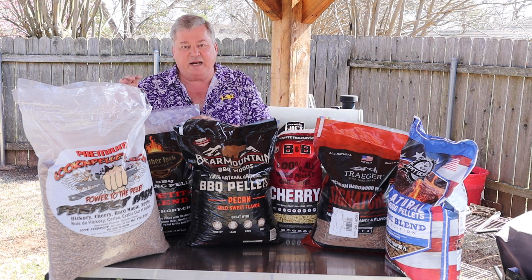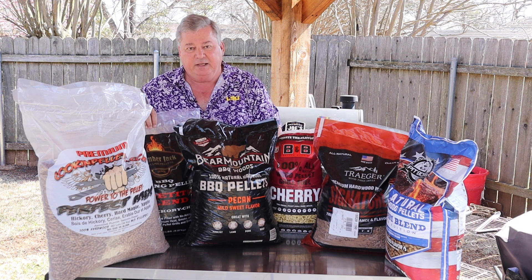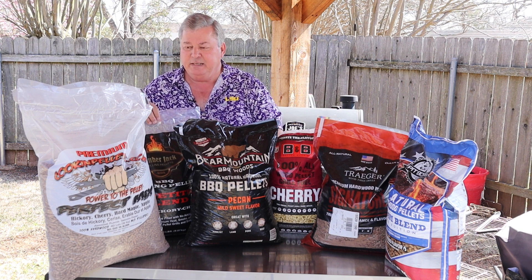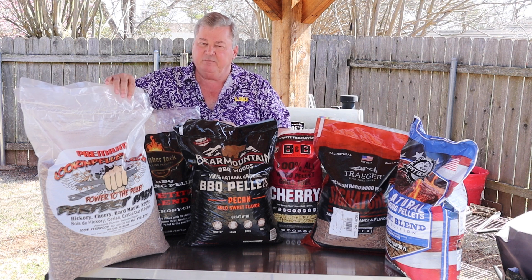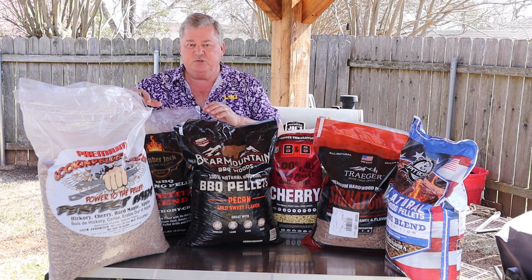Then we get into the two that I had to order — the Cooking Pellets and the Lumberjack. The Lumberjack is about twenty dollars for a 20-pound bag. The Cooking Pellets I usually buy in 40-pound bags, typically two at a time, at about thirty-five dollars for a 40-pound bag. Both of these do really well.